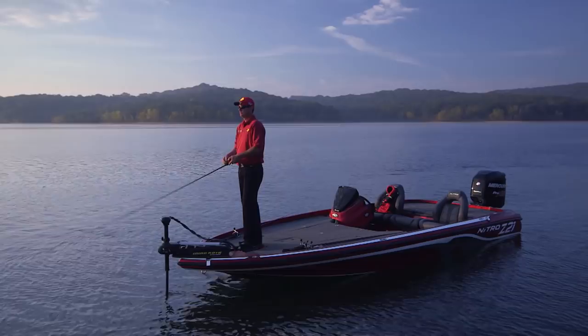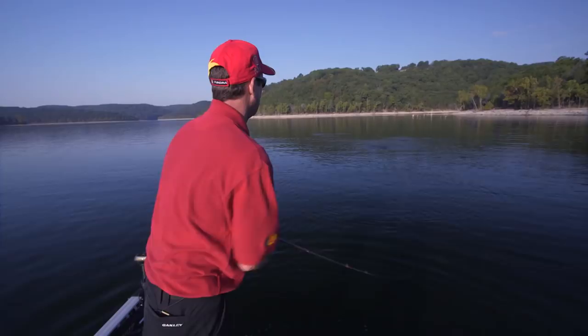Nitro engineers have listened to pro fishermen and customer feedback over the past 20-plus years. The result is one of the best deck layouts you could want for any fishing situation.